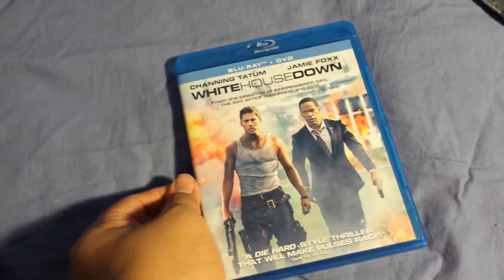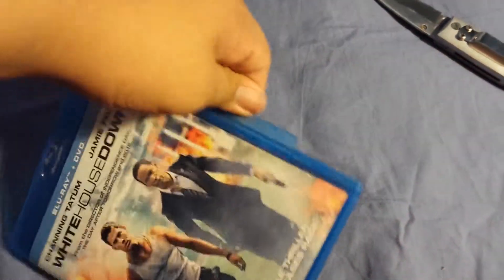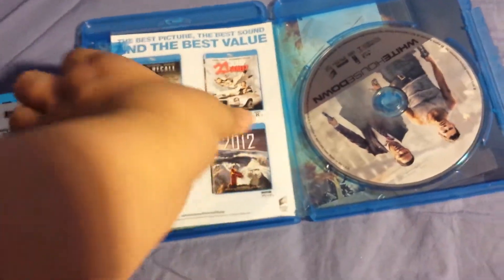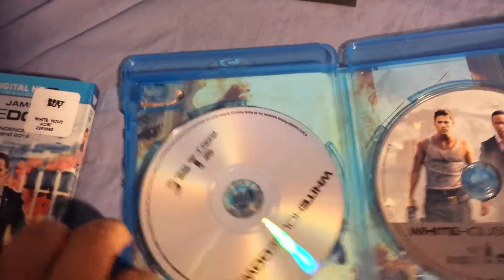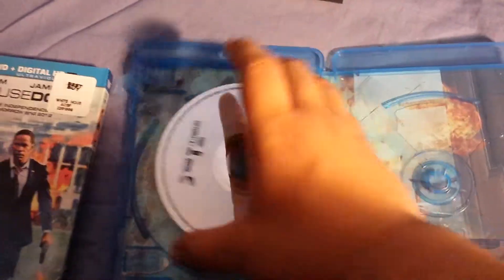There's the side — this is White House Down. There's a better view of the cover because of the sticker on the slip cover. You open it up and there is a digital copy on the back. You got the Blu-ray — Sony always does an amazing job with their Blu-rays. There's a nice cover on it. And then you got the plain DVD. They actually also put in a background cover, which is pretty goddamn nice. Thank you Sony.